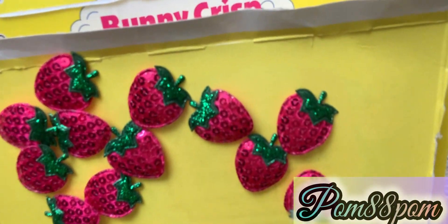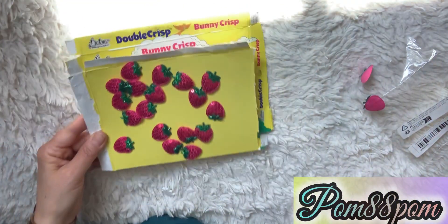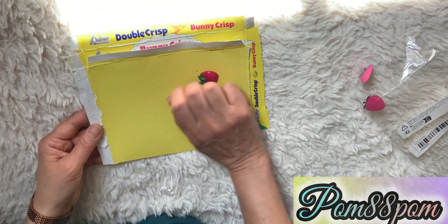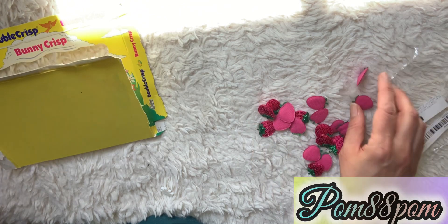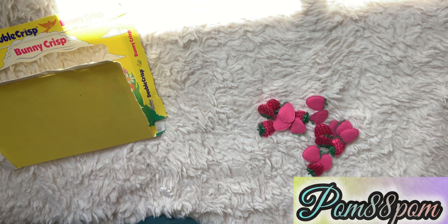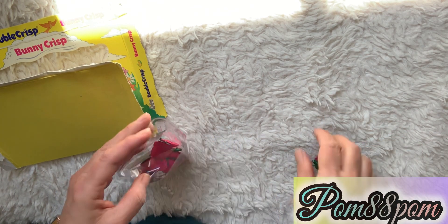They're so pretty and sparkly. They don't have a sticker on the back so you can sew them onto something or glue them on a project. Just in time for summer crafting — I got two of those, or may have gotten two by accident, you know how that happens with Temu sometimes.